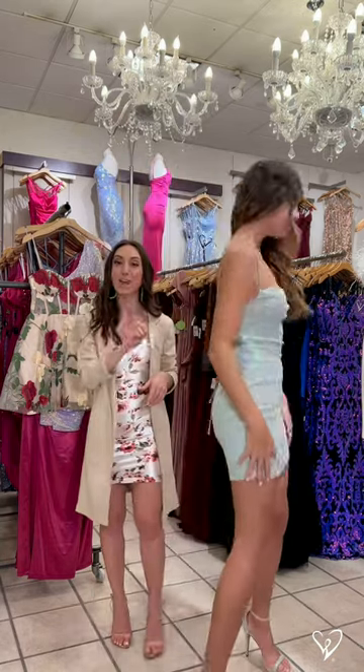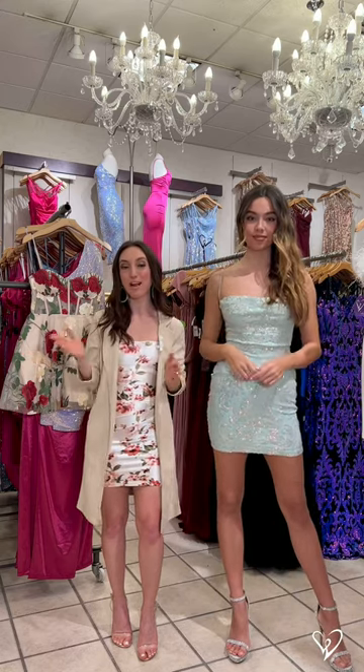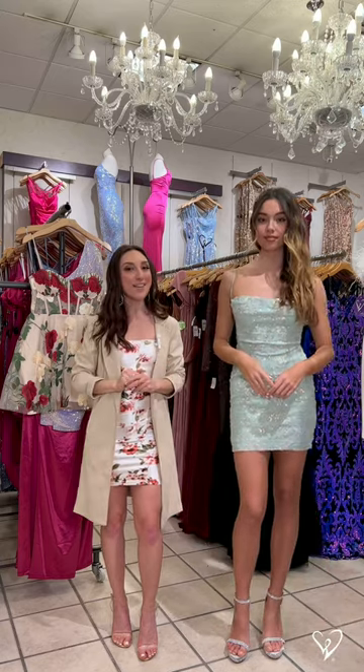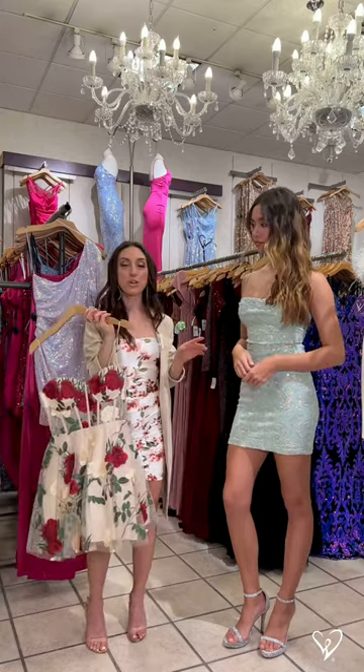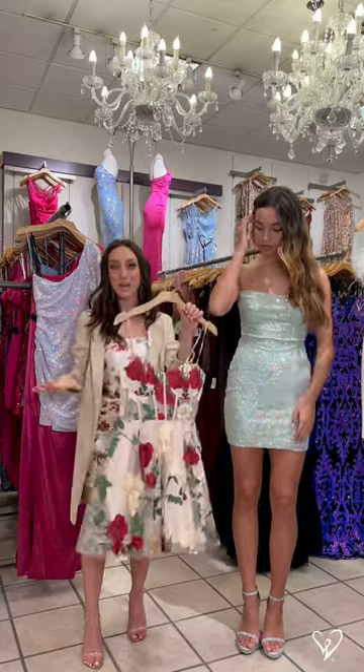We actually do have a similar style in a long version as well, so we do have a wide assortment of all of these dresses for sure. I want to show you a couple other short dresses that we definitely love. Now if you are looking for a short dress but you want something that has a little bit more of a fuller body, this is a great option.